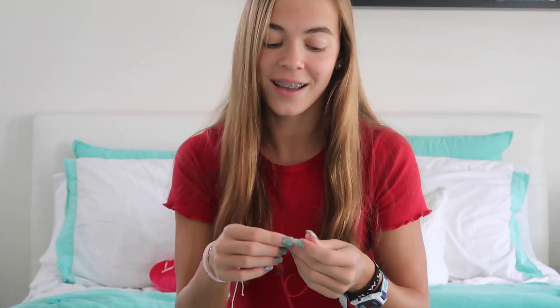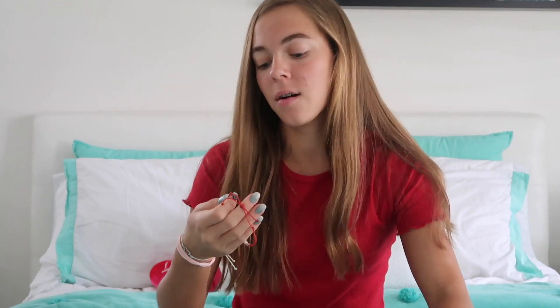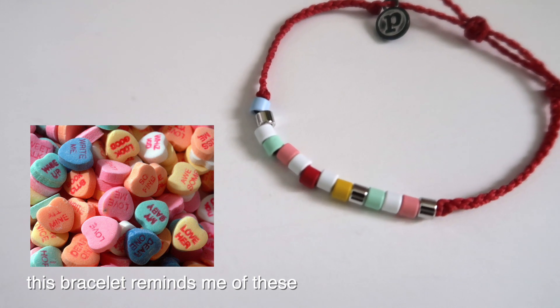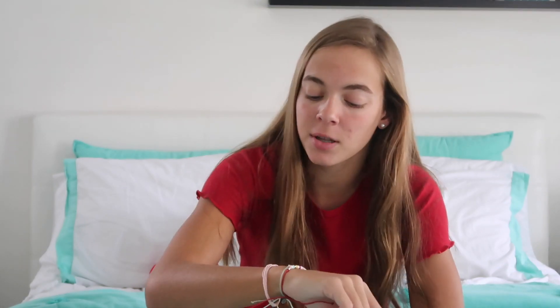Our last bracelet — yay, we got a red one! My shirt isn't for nothing. So this is a red band color, and then it has charms that are like the same colors as the little stones on the other heart one, so those kind of go together. I like the pink one — it's probably my favorite. The other two are cute, and I like the red one because I don't have any red bracelets and I've been wanting one. They're very Valentine's Day.